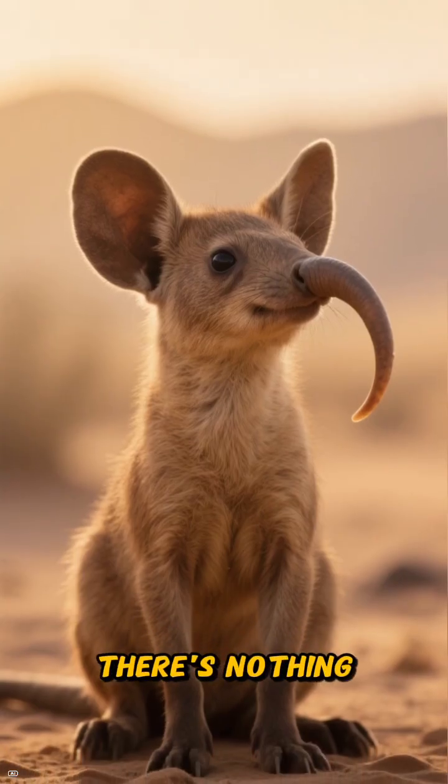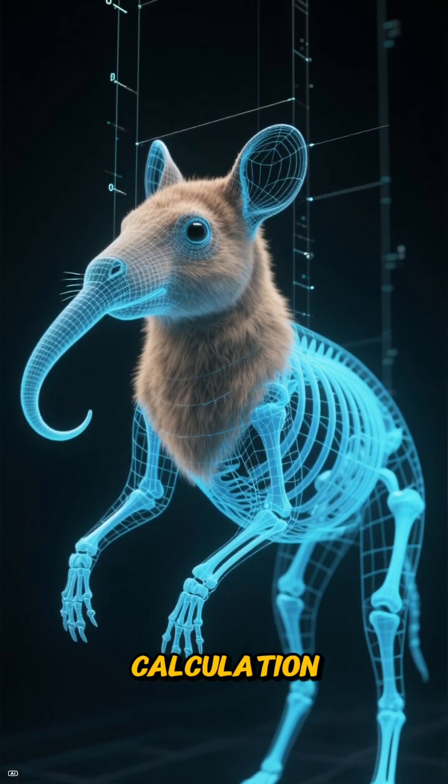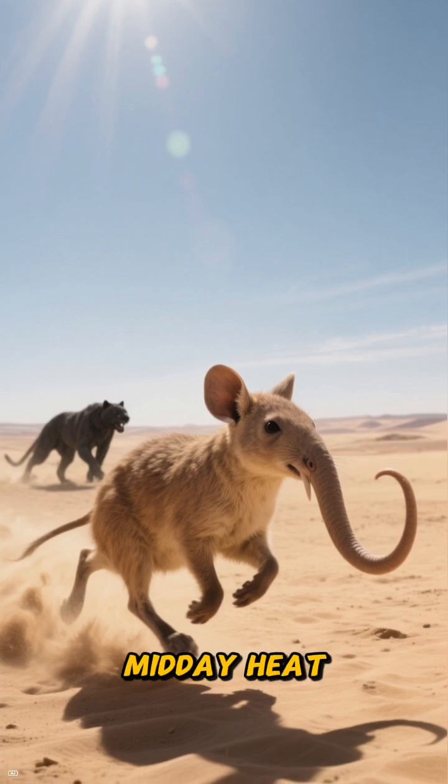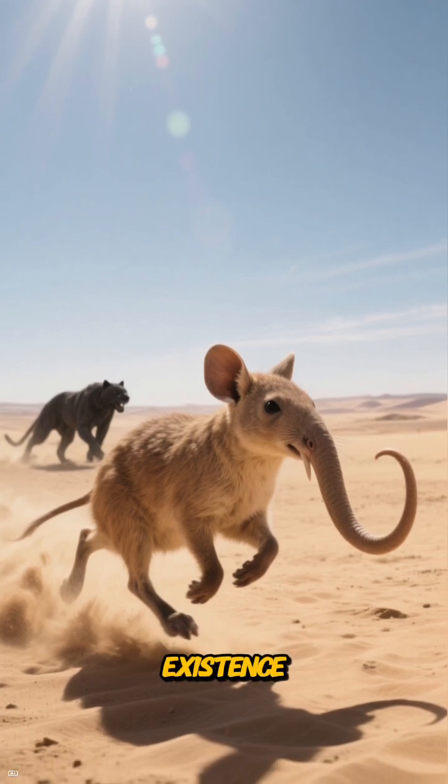As adorable as they are, there's nothing accidental about them. Their design is a brilliant calculation — a story of outsmarting predators, beating the midday heat, and turning mere crumbs into a thriving existence.